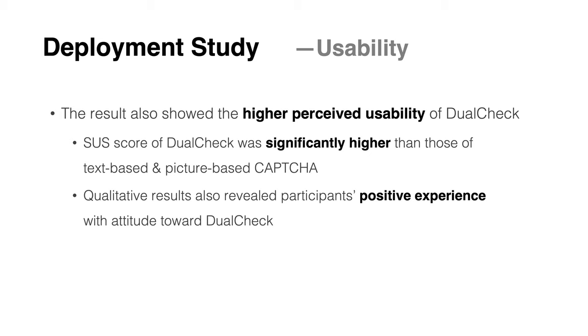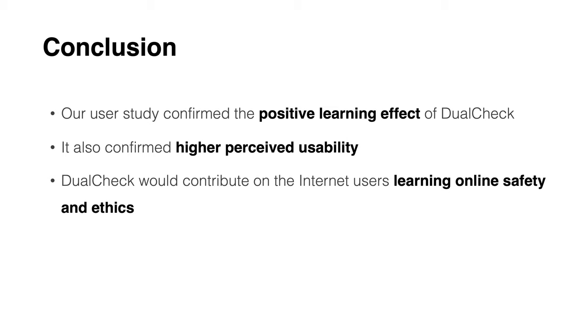It also confirmed a higher perceived usability for DualCheck. The system usability scale score was significantly higher than that for text-based and picture-based CAPTCHA. The results show the learning effect and usability of DualCheck, which is expected to help internet users learn about online safety and ethics in their daily lives.